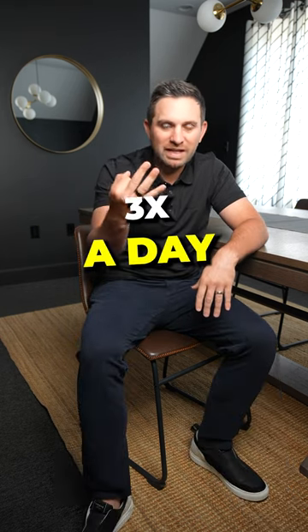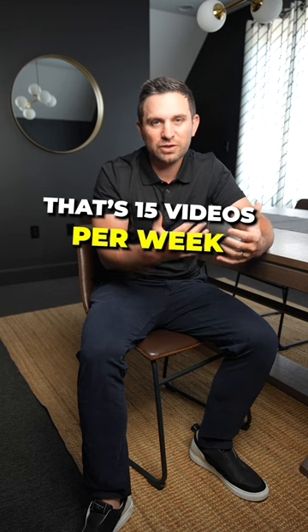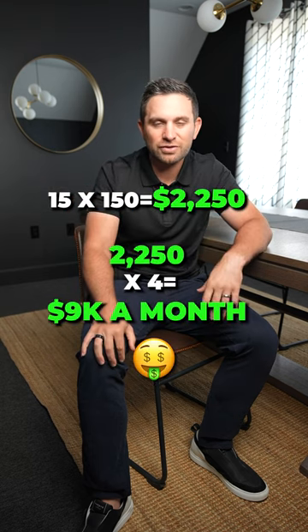All you need to do is that process three times a day, five times a week. That's 15 videos per week. There's your $9,000 extra a month.